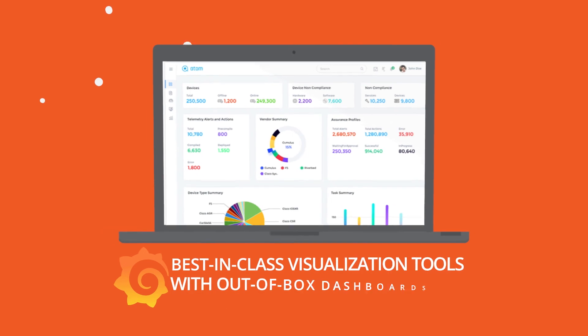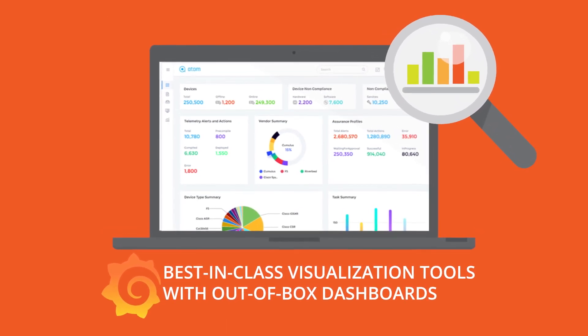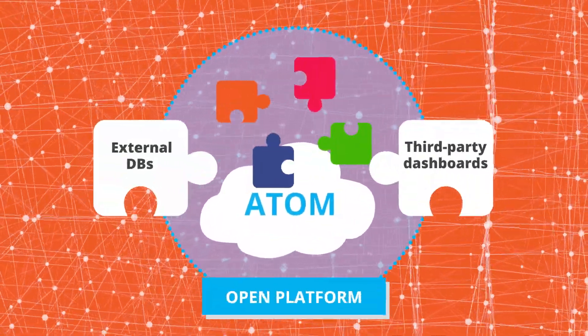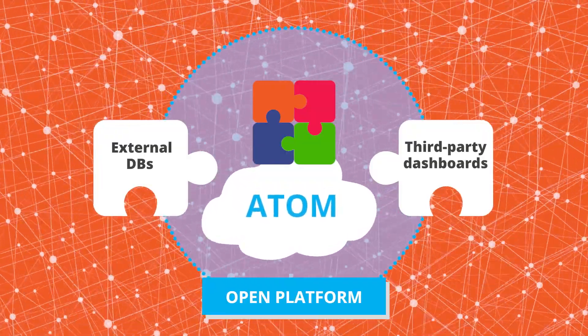Atom offers best-in-class visualization tools with out-of-box dashboards, allowing you to get started in no time. With its open platform, Atom enables organizations to access real-time network data through external DBs or third-party dashboards.